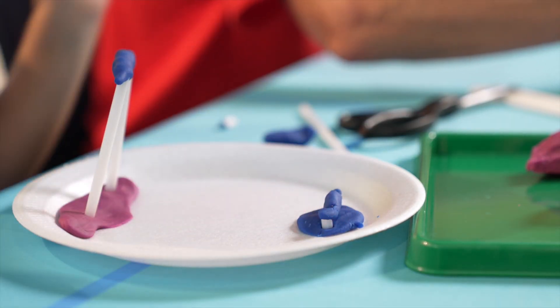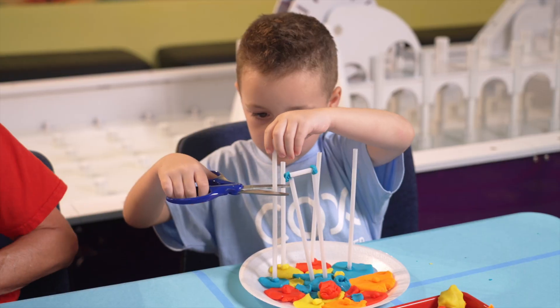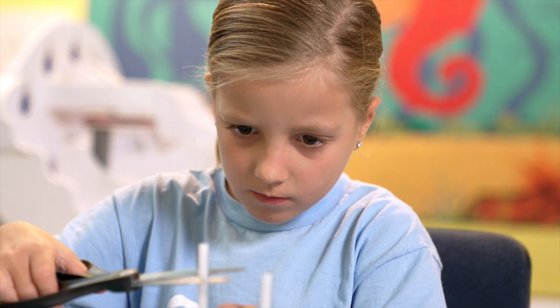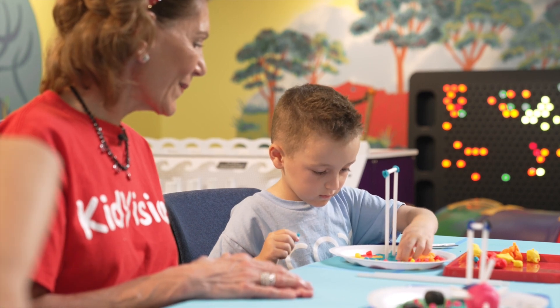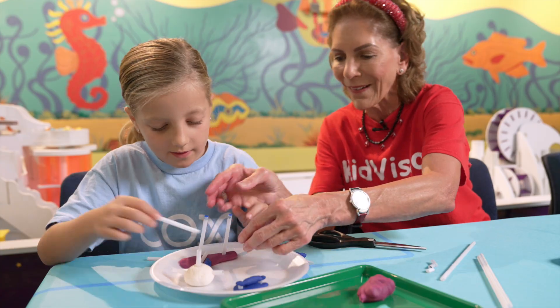They make a model before they build the real thing. Figuring out how to use the modeling materials is good problem solving. Experiment, adjust, and try again. That is how you do it.